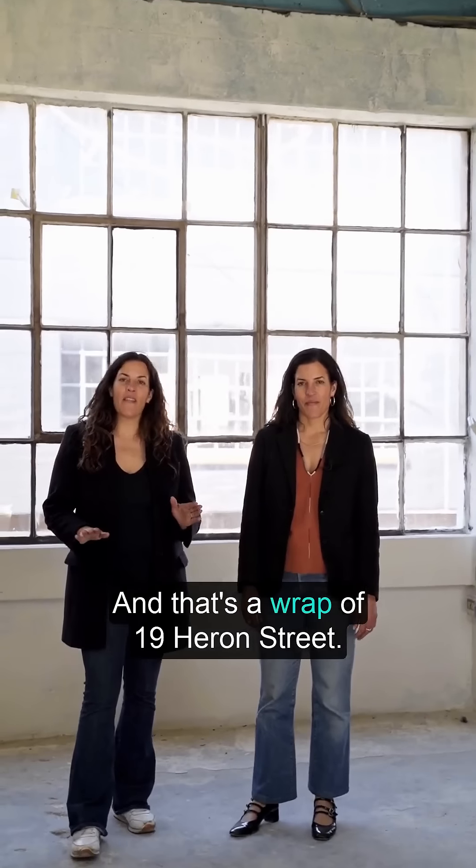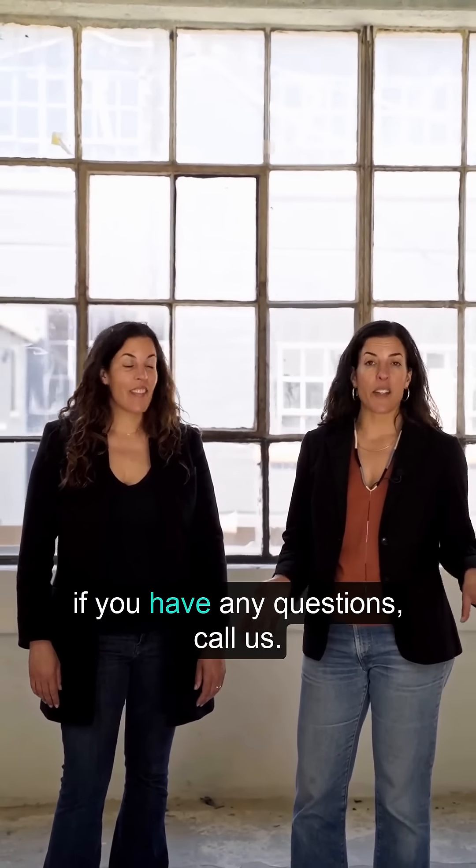And that's the wrap of 19 Heron Street. If you want to take a tour or if you have any questions, call.